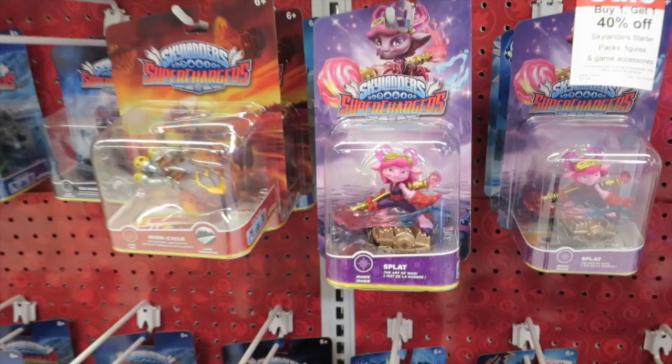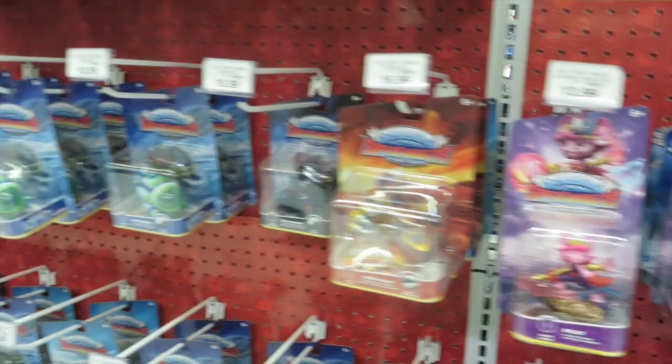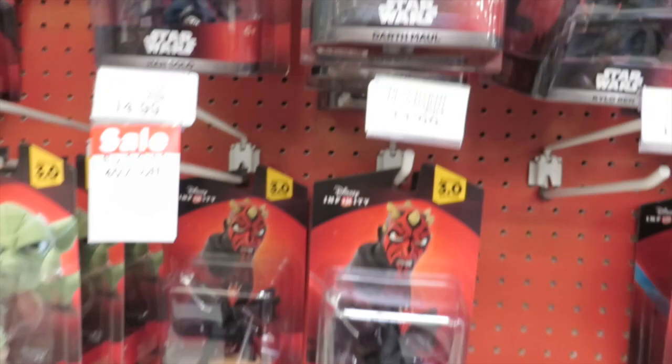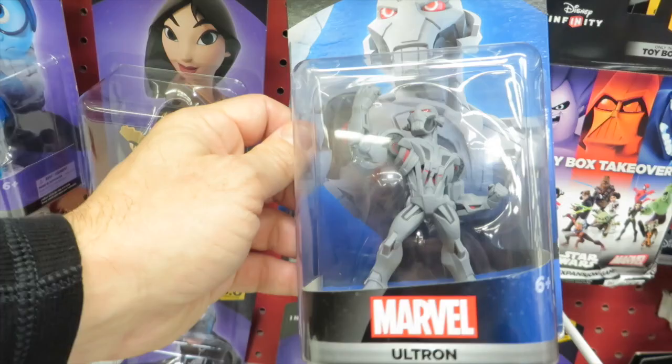And here's the Skylanders Super Chargers — she looks cool, Splat, and Big Bubble Pop Fizz. Then here's the Star Wars Disney Infinity — there's Kylo, Han Solo, Darth Maul, and Poe, all the people from the new ones. There's also Ultron.